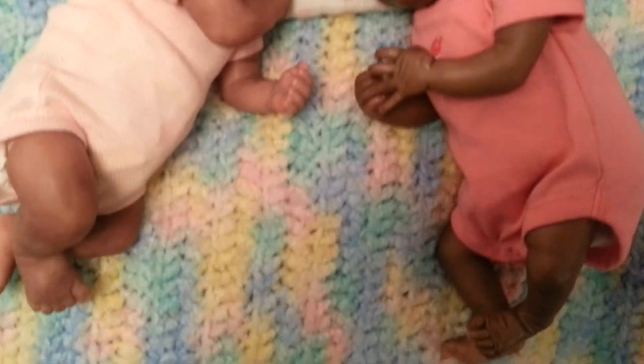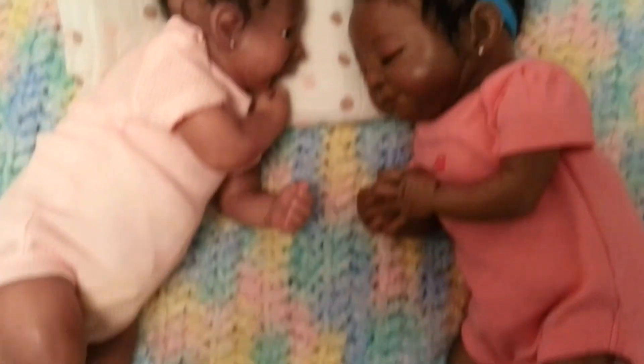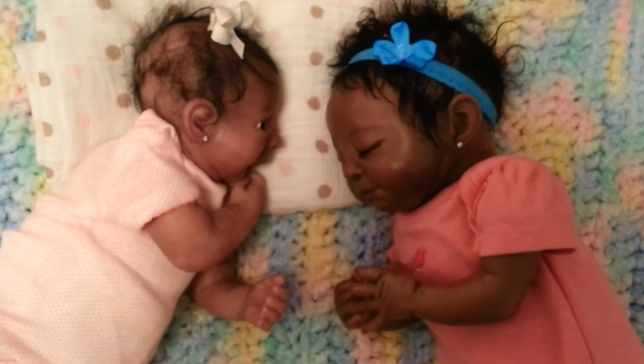Okay guys, that's it for me and my babies. Talk to you later, bye guys!